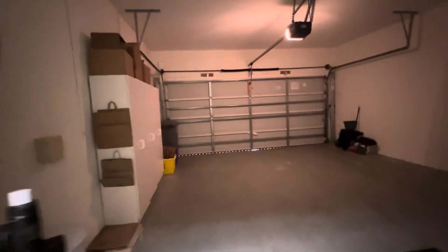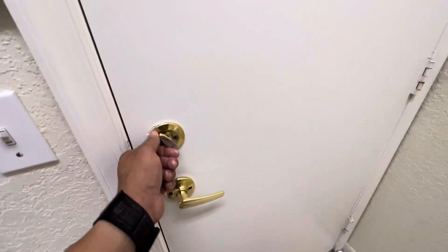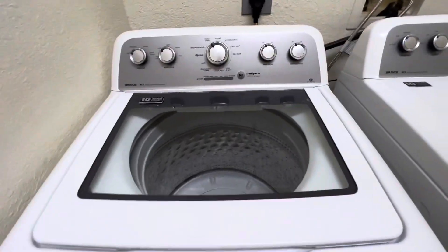This is the garage. Water heater sink is turned off. That door is secure. Washing machine and dryer are off.